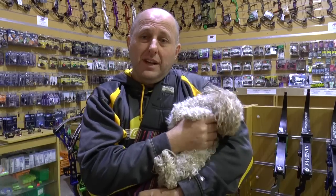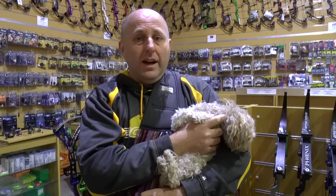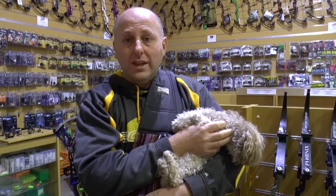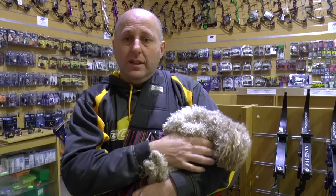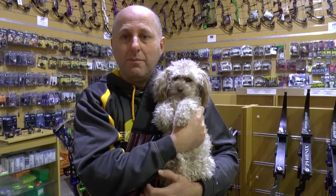I'm Stephen Hand from Archery Supplies. I hope that's helped you in selecting a bow secondhand versus new. I get asked so many times what a bow is worth secondhand, and the answer is generally about half price. Thanks for watching. Bye.